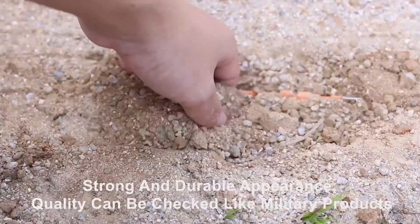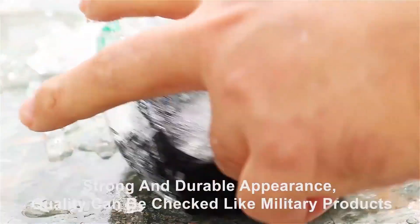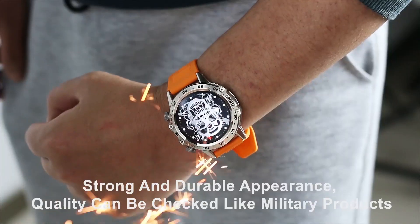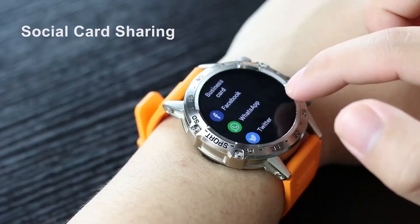Boasting an impressive 100 sports modes, it's designed to track your every move with precision, while its 5-ATM waterproof rating ensures durability even in challenging conditions. Equipped with advanced health monitoring features including heart rate, SpO2, and blood pressure tracking, this watch helps you stay on top of your fitness goals.